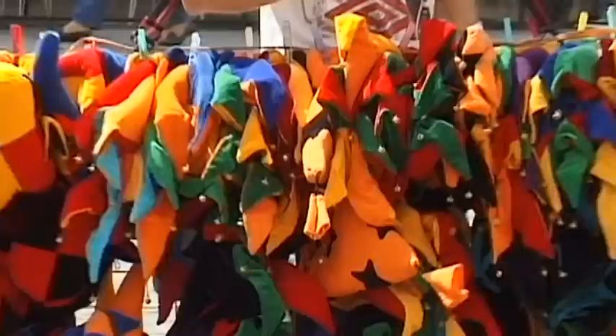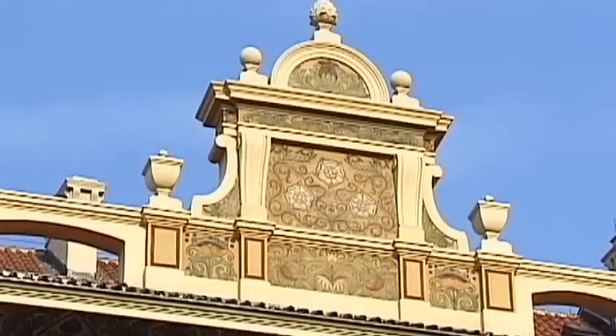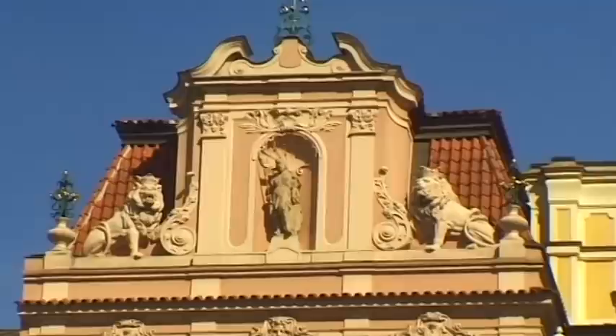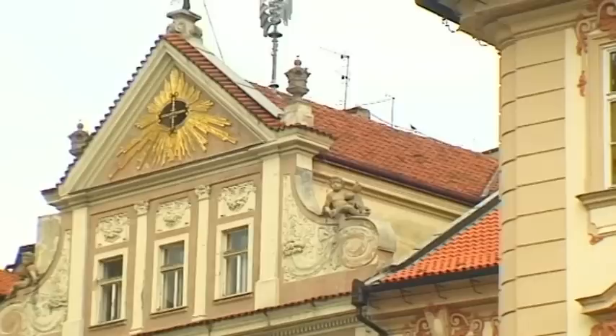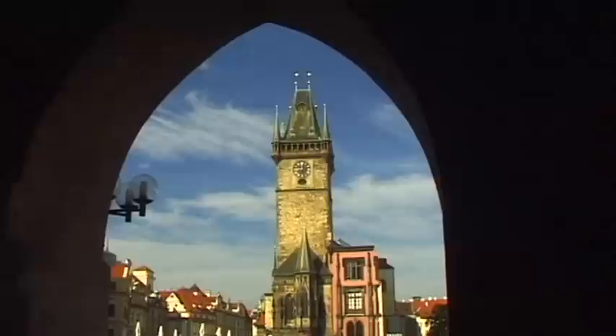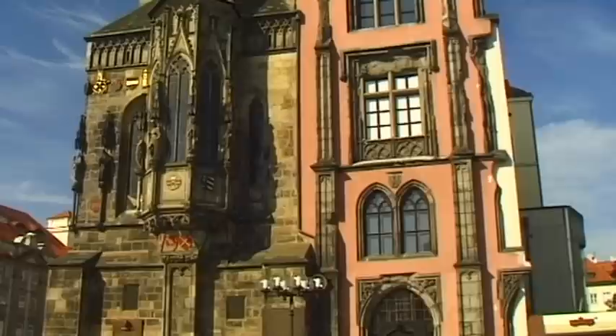The old heart of the city was first settled in 1100 AD, and this is where the tourists congregate. Even today, the houses of the Old Town still add their own authentic character to the city. City Hall dominates the square — the former symbol of the determination of the city's inhabitants and the expression of their desire for autonomy.